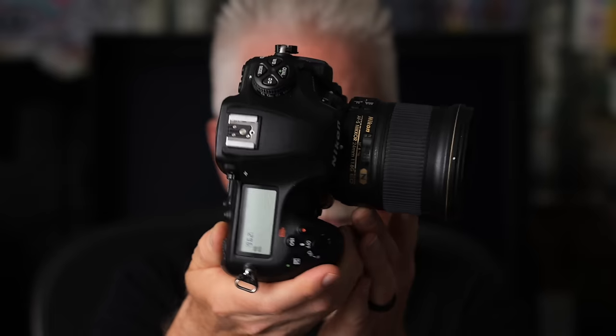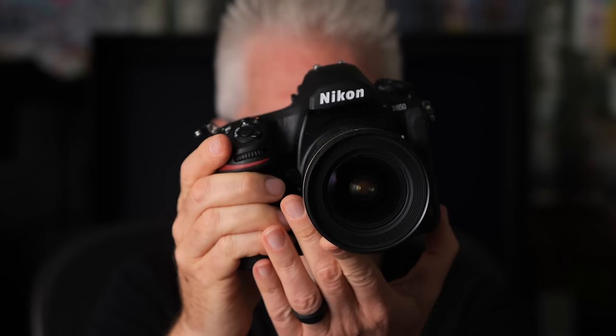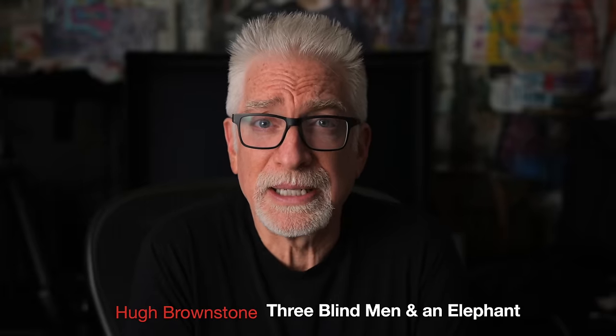This video is brought to you by the good folks at KEH — thank you KEH. More than a few people have called Nikon's D850 the greatest DSLR ever made, but even if that's true in the age of mirrorless cameras, so what? Hey everybody, I'm Hugh Brownstone for Three Blind Men and an Elephant.